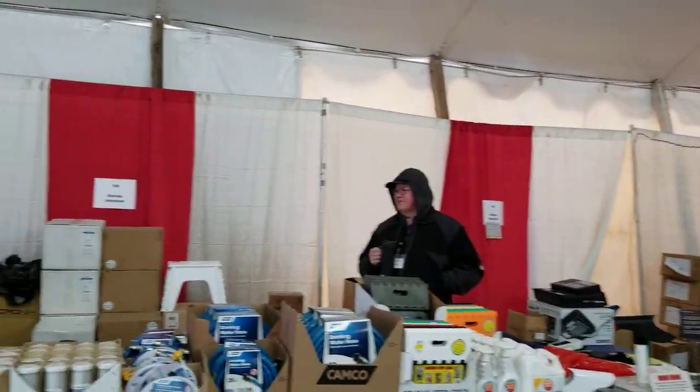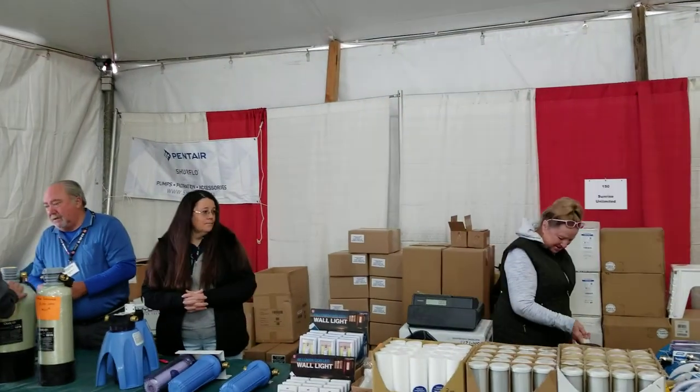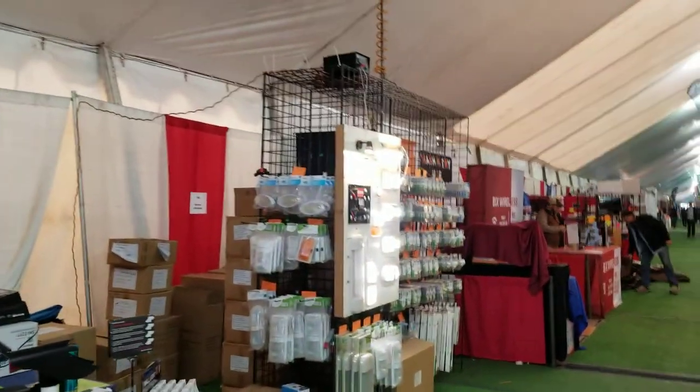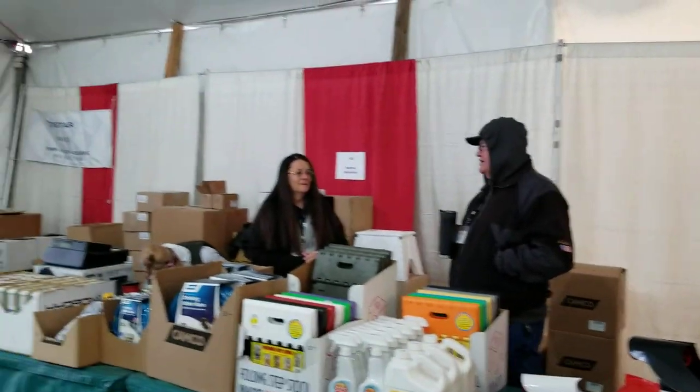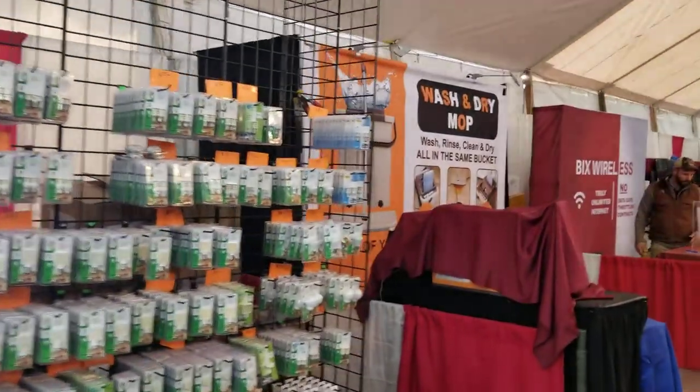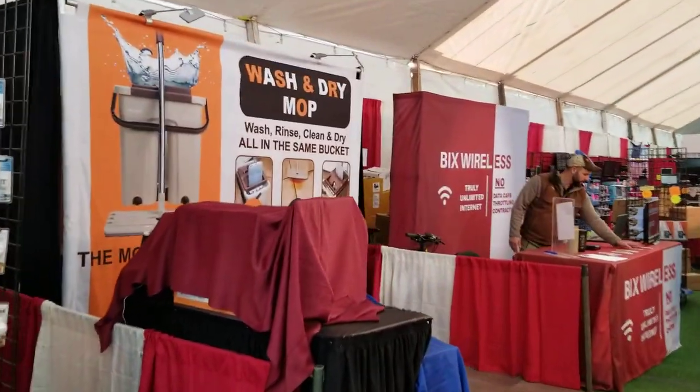Here we are at the Coitside RV Show, walking one of the other aisles and looking at the wares they have. This booth has all kinds of RV supplies — water filters and stuff like that, LED lights. There are a lot of LED light vendors here; they're always doing a lot at these shows now.